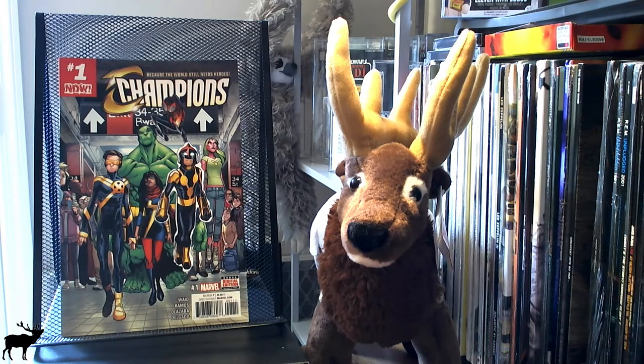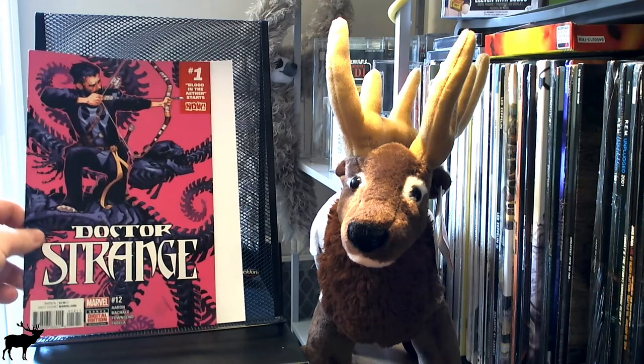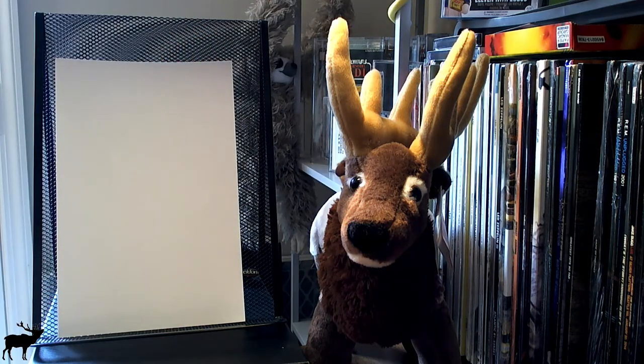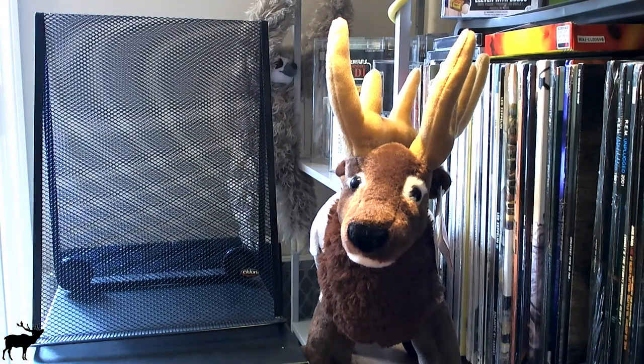I also got Champions number one and Dr. Strange number 12. I definitely saw this Dr. Strange issue — it was one I passed over on the front. Yeah, probably not going to get rich off of this one. Maybe the next one I'll get rich off of — who knows.